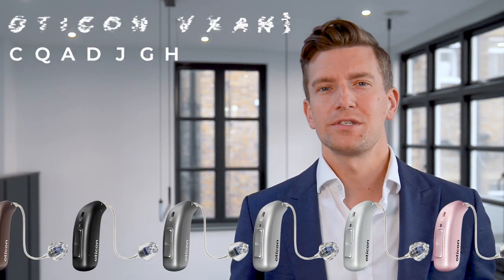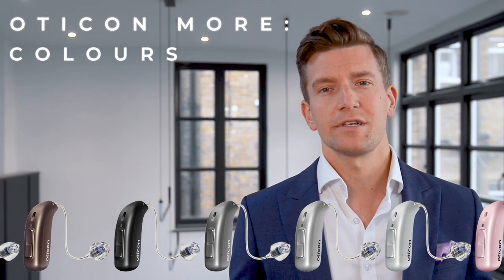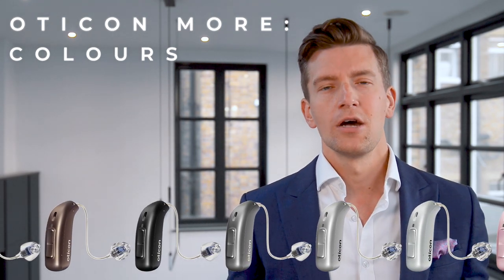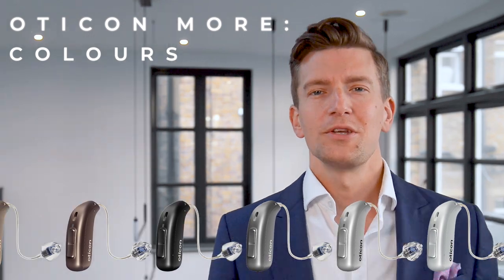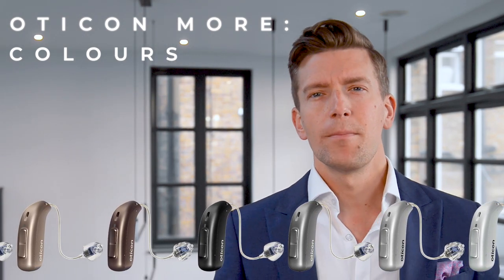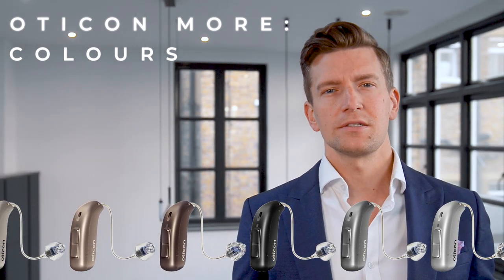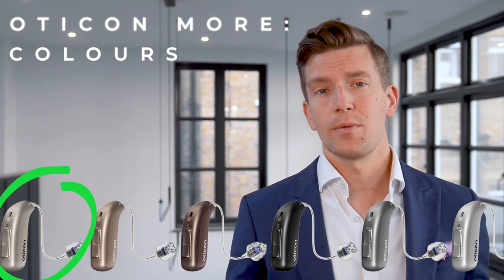They come in a range of colours — similar to other manufacturers, Oticon produces their hearing aids to match different hair colours rather than just being skin-toned. Your audiologist should have a chart to help you choose the right colour. They're mainly matte nowadays so they don't tend to catch the light. The most popular colour in my practice is the chroma beige.